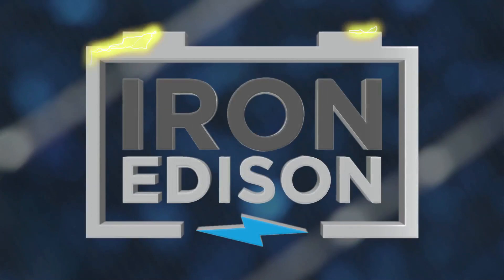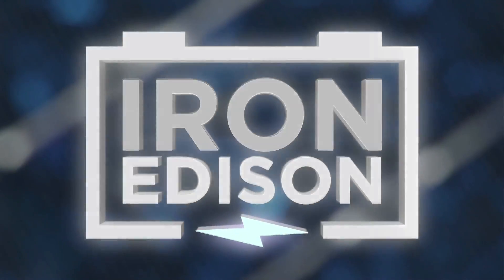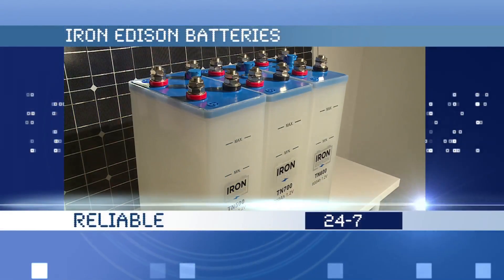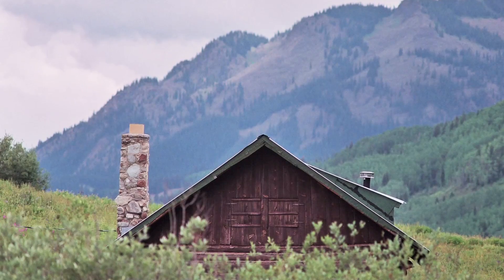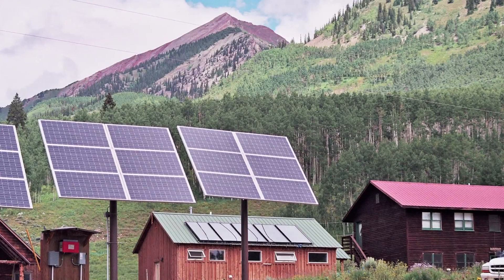Hey everybody, welcome to Off Grid with Brad and Kelly. Today we're talking wind and solar power generation. We've teamed up with Iron Edison Battery, a company that supplies new nickel iron batteries using the exact same technology as the old Edison batteries, ones that many of you know for their history dating back as far as 1914 with the association of the Edison Illuminating Companies. Since the 1900s, Iron Edison batteries have had a foothold at the forefront of electrical storage where they continue to play a pivotal role in the production of off-grid batteries.